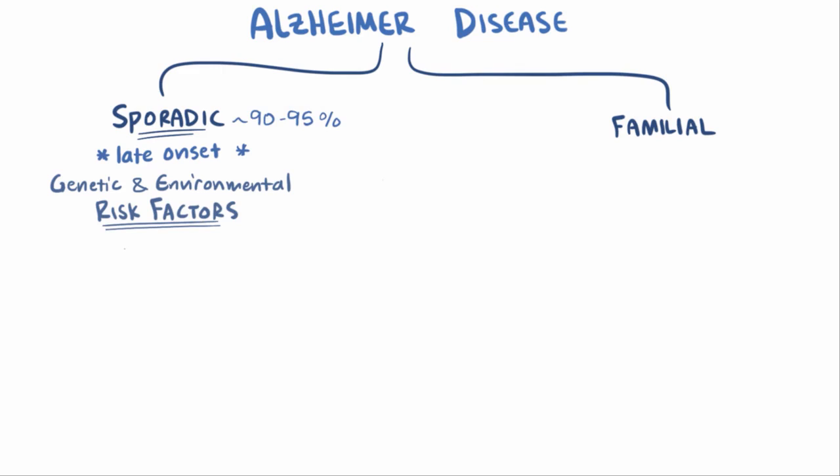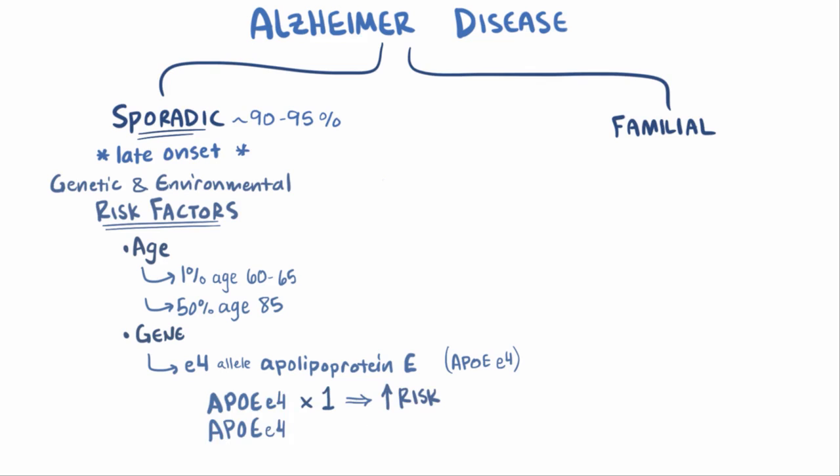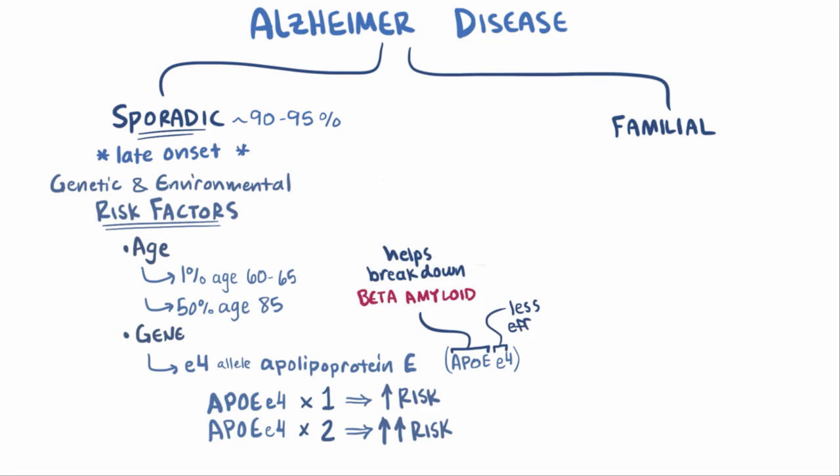With sporadic Alzheimer's, the risk increases significantly with age, affecting around 1% of people between ages 60 and 65, and 50% of people over the age of 85. A gene that's been identified as possibly contributing to an increased risk is the E4 allele of the apolipoprotein E gene, or APOE-E4. Researchers have shown that the risk increases for patients who inherit one E4 allele, and increases even more for patients who inherit two E4 alleles, one from each parent. Apolipoprotein E helps break down beta-amyloid, but the E4 allele seems to be less effective than other alleles like APOE-E2, meaning patients are more likely to develop beta-amyloid plaques.